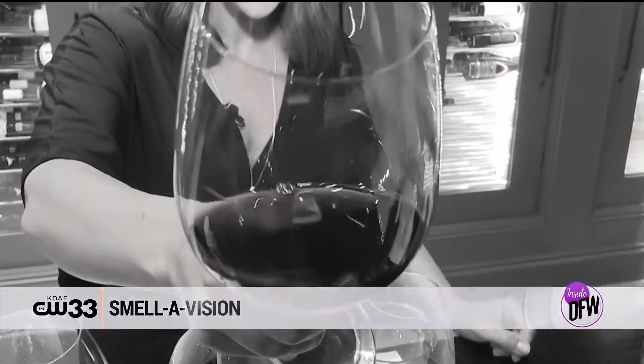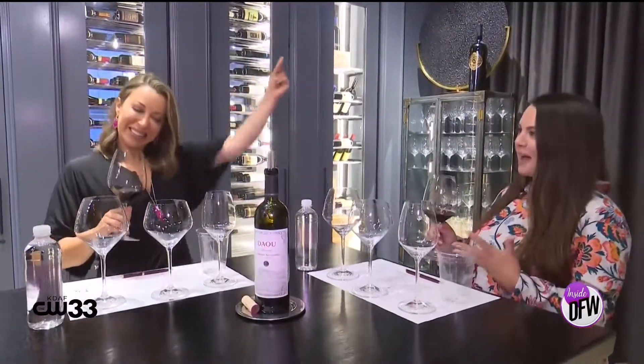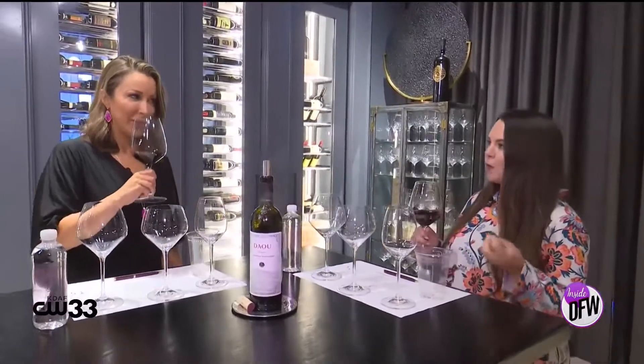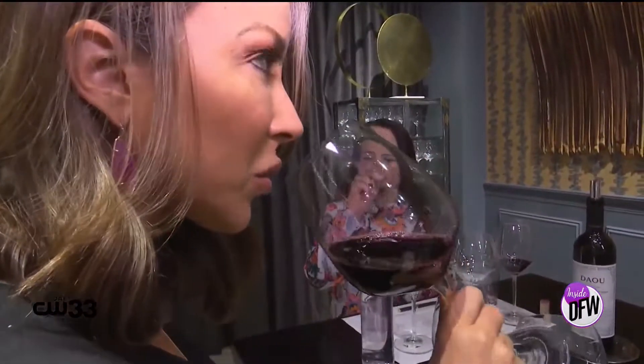Smell this — it really smells delicious. Do you smell any specific fruit? For some reason it's blackberry. That's exactly correct — it's old black fruit, so blackberries, blueberries, and you're gonna get dark cherry too. And then the best part — you get to taste.